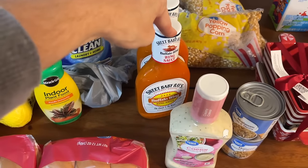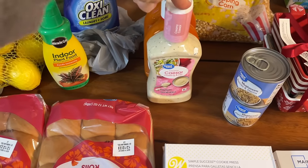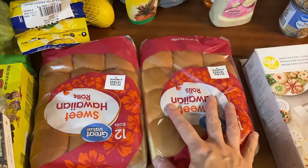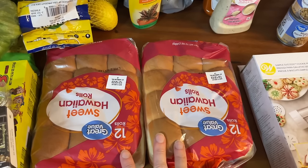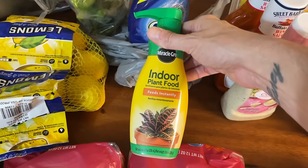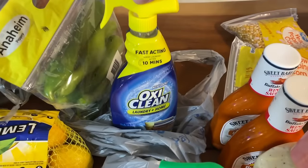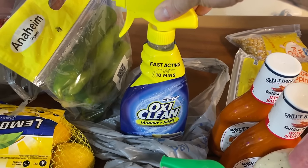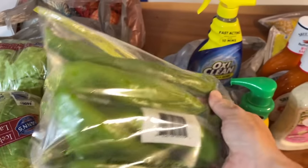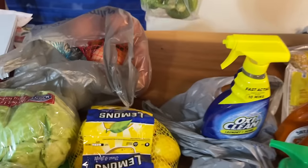This buffalo wing sauce goes with that Paula Deen wonton recipe. I also got one more Caesar dressing — we're going to buy romaine lettuce at Sam's. These Hawaiian rolls are for lunch this Sunday when we're getting together with some family. I've been out of indoor plant food — I water my plants once a week and have really good luck with this Miracle-Gro indoor plant food. This is our laundry spray. I also got some Anaheim peppers for Uncle John's corn that we're making with our brisket, and some lemons for recipes.